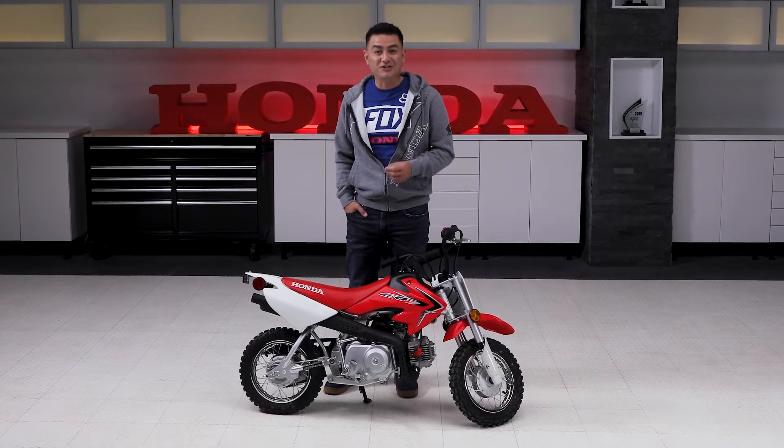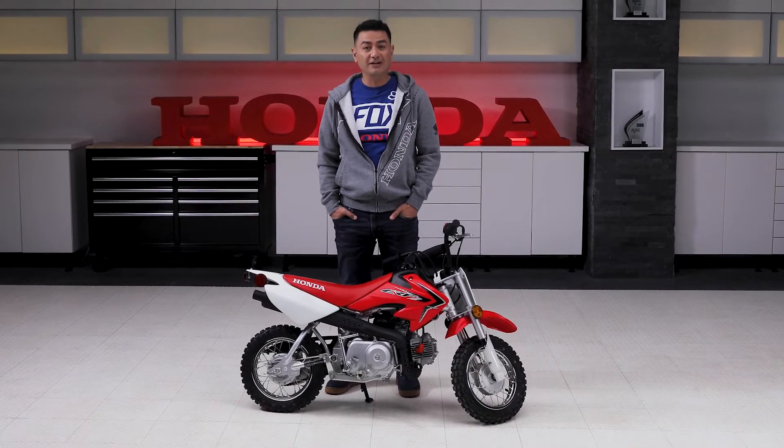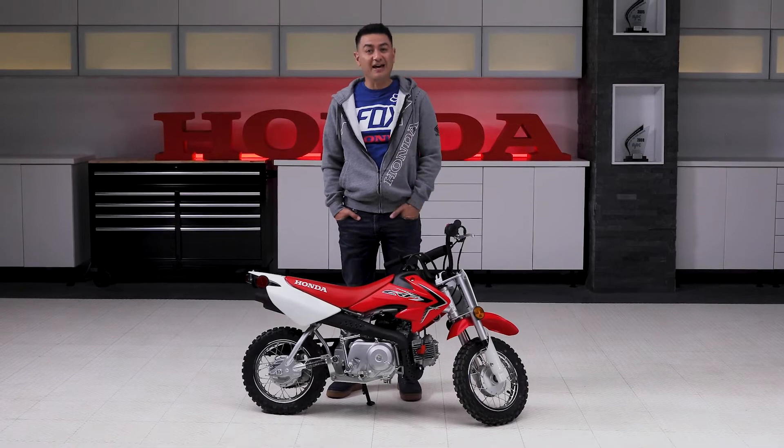So much in life depends on getting a great start. So if you're looking for the perfect dirt bike to get your young rider started right, go with the proven choice, the Honda CRF50F.